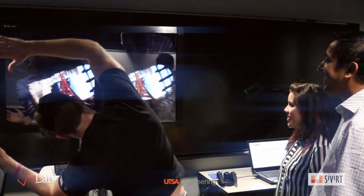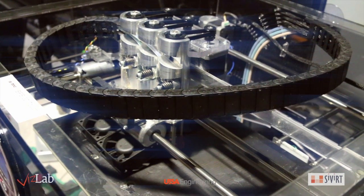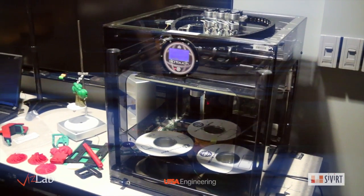With all the visual capabilities of the VisLab, it wouldn't be complete without a 3D printer and laser scanner capable of generating a digital representation of real objects. After design modifications, objects can be printed out as real prototypes within a few hours.